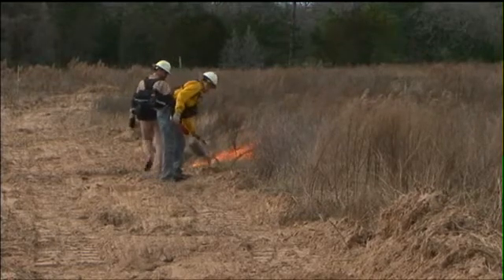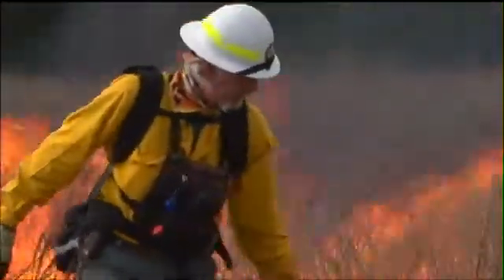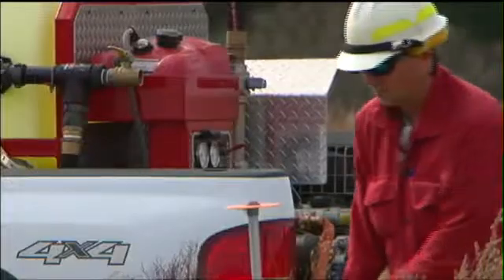This prescribed burn is pulling double duty. Along with helping Mother Nature revitalize areas with new growth, it's also helping to test a new natural fire retardant. If it works, it would be a big improvement over chemical retardants blamed for fish kills.